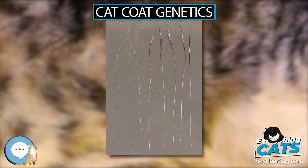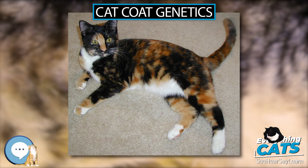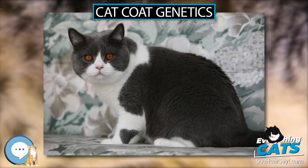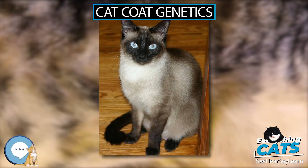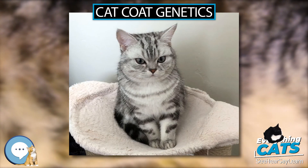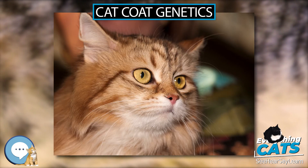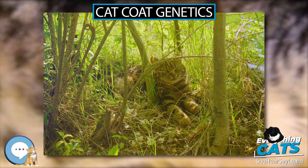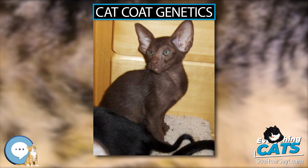Cat fur length is governed by the length gene, in which the dominant form L codes for short hair and the recessive l codes for long hair. In long-haired cats, the transition from anagen (hair growth) to catagen (cessation of hair growth) is delayed due to this mutation. Cat coat length is controlled by the fibroblast growth factor 5 (FGF5) gene; the dominant allele codes for the short coat seen in most cats. Long coats are coded for by at least four different recessively inherited mutations, the alleles of which were identified by Kehler et al. 2007.